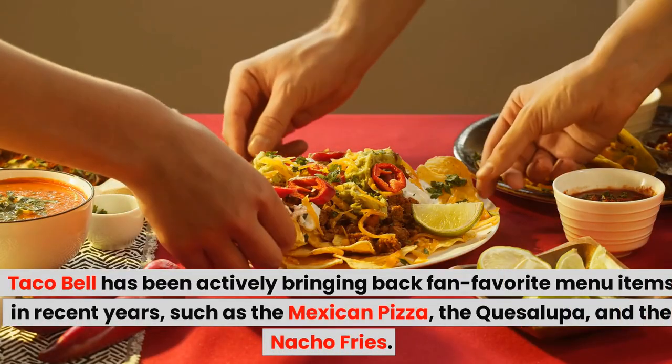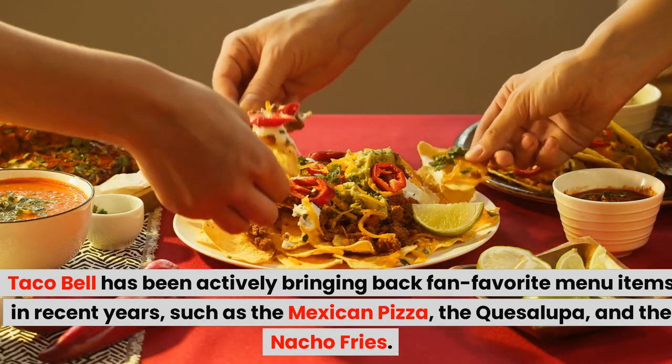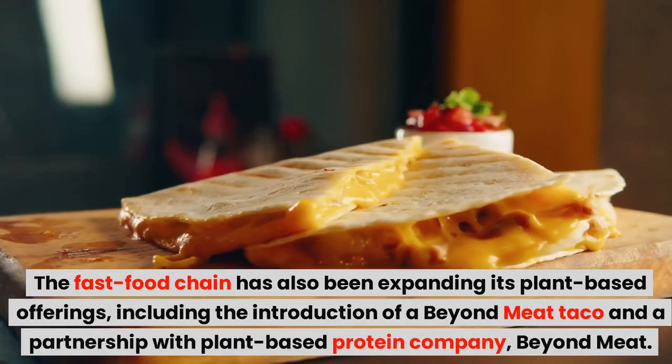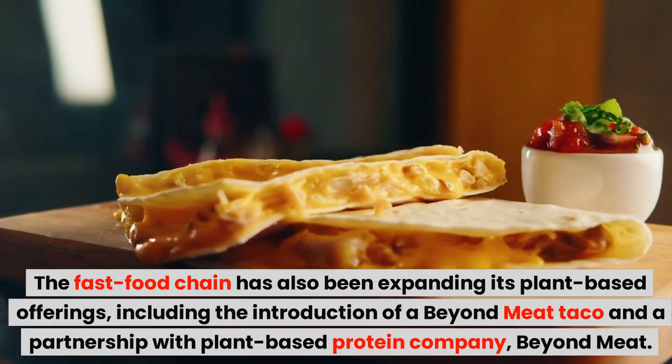Taco Bell has been actively bringing back fan favorite menu items in recent years, such as the Mexican Pizza, the Cuesalupa, and the Nacho Fries. The fast food chain has also been expanding its plant-based offerings, including the introduction of a Beyond Meat taco and a partnership with plant-based protein company Beyond Meat.